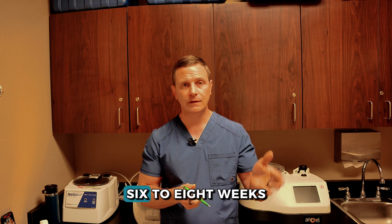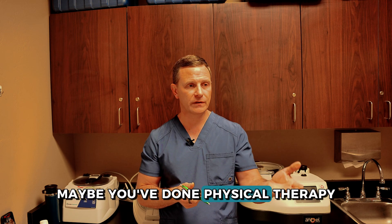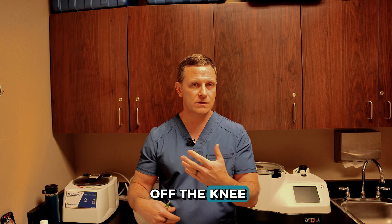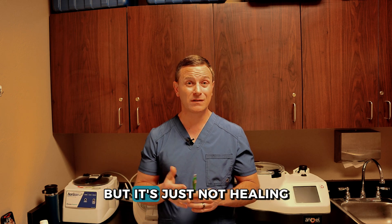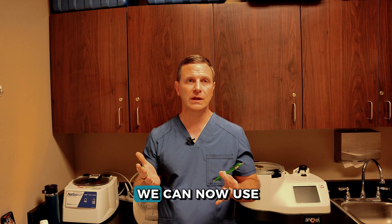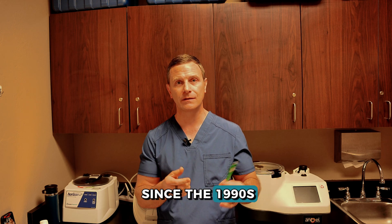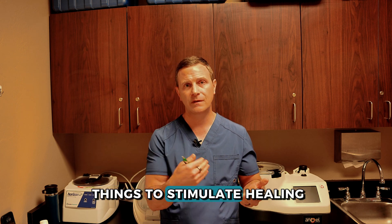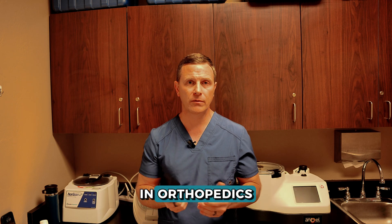If you give the body time and space with that boost of growth factors on the site that needs it, you can stimulate things to heal that haven't been able to heal on their own. Maybe you've walked through six to eight weeks of healing time, done physical therapy, modified your activity, tried to take weight off the knee or shoulder — but it's just not healing. These are things we can use, and have been using since the 1990s — more than 30 years — to stimulate healing in orthopedics.